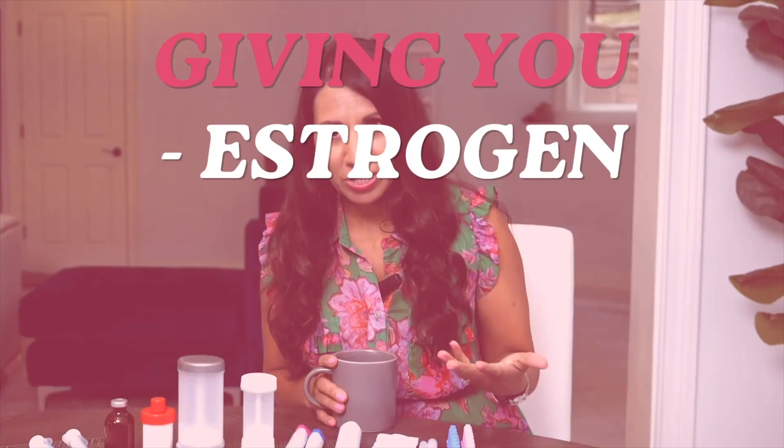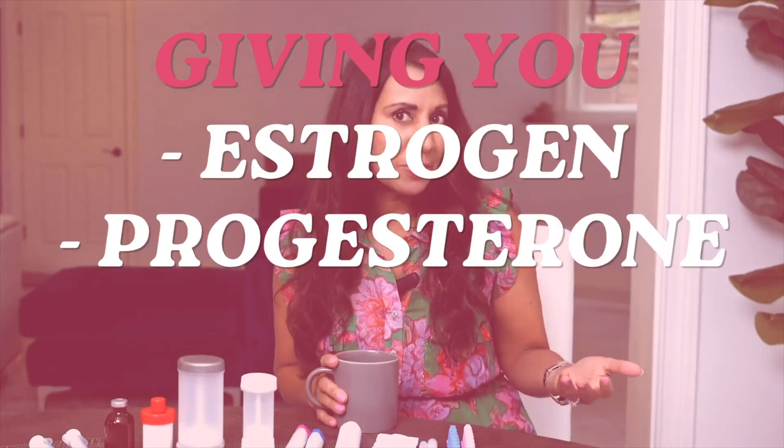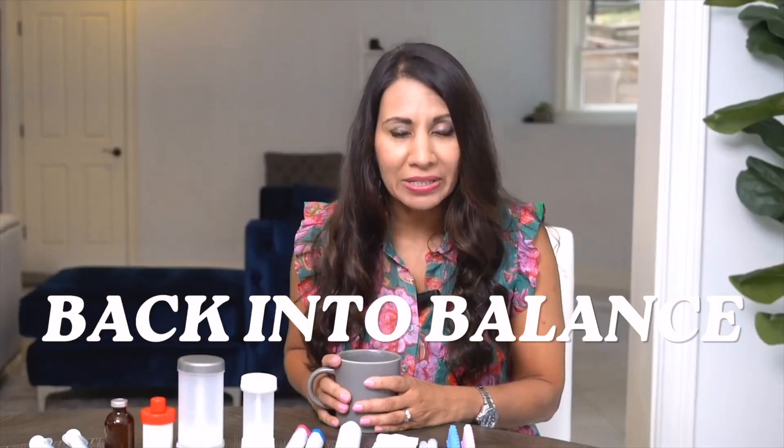Hormone replacement therapy is traditionally referred to as giving you extra estrogen, extra progesterone, sometimes testosterone, thyroid — any of these hormones to bring your own levels back into balance.